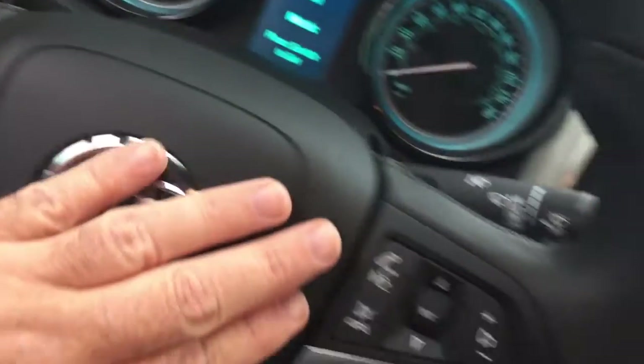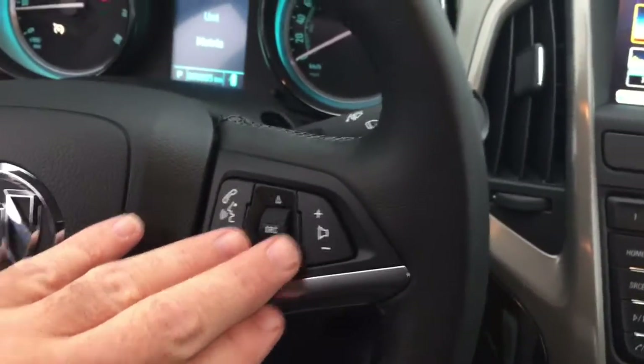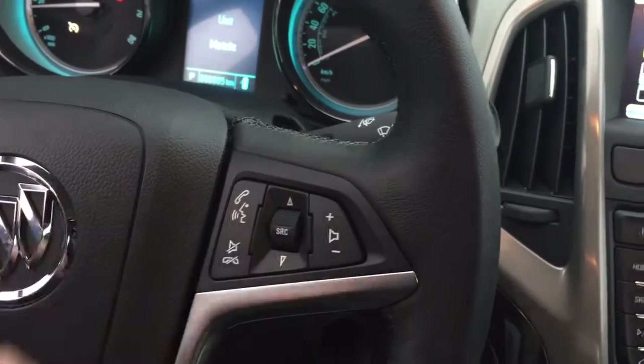Cruise control is here on the left, and on the right-hand side you have your hands-free calling options. You also have an audio source selector and a volume switch.